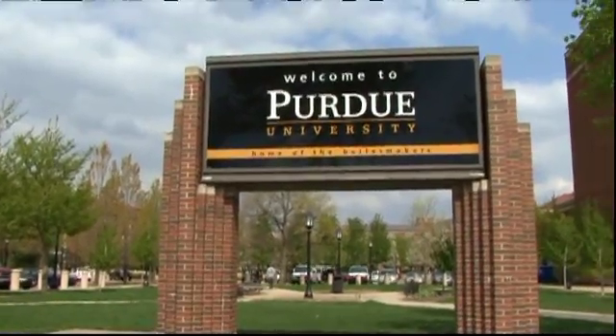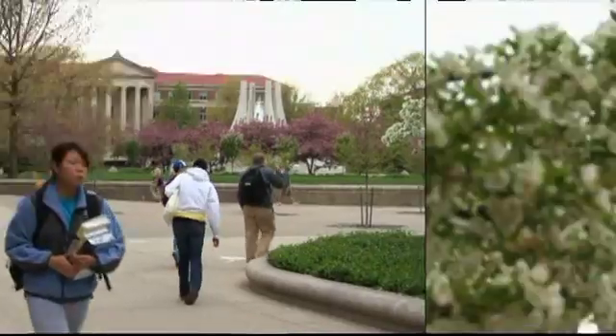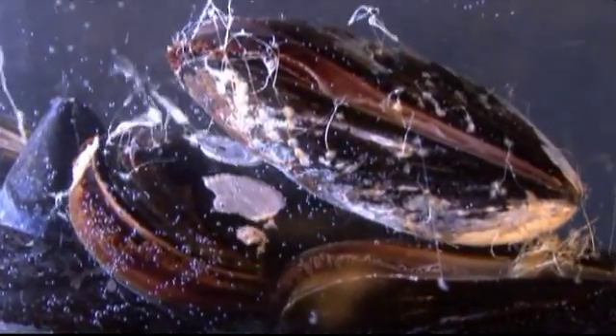John is a chemist at Purdue University in Indiana. His research lab investigates the adhesive qualities of marine organisms like oysters and mussels.